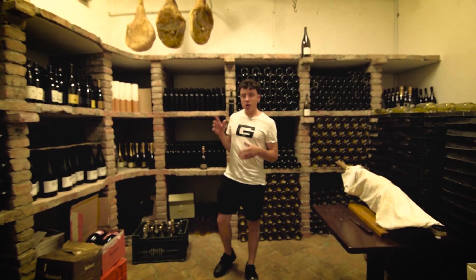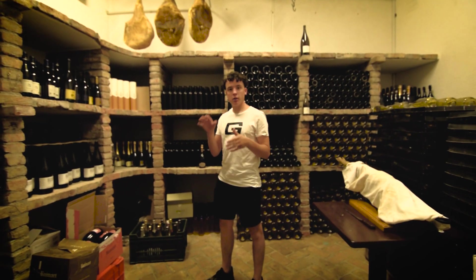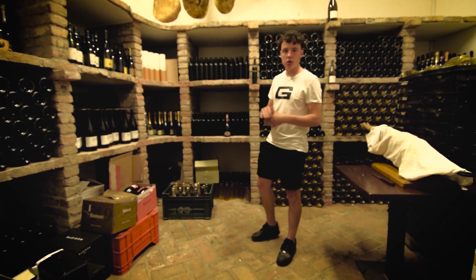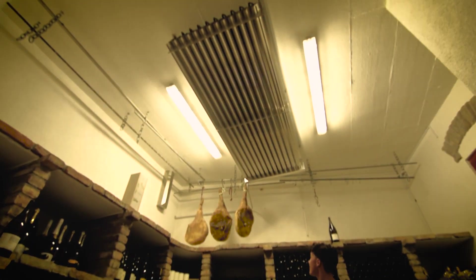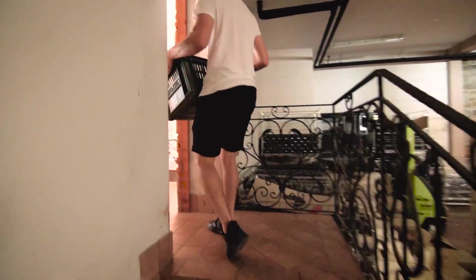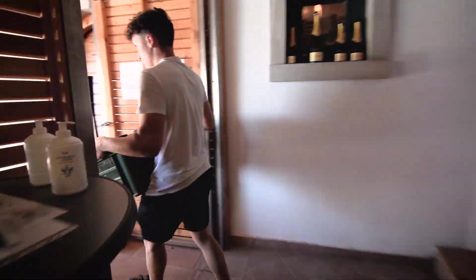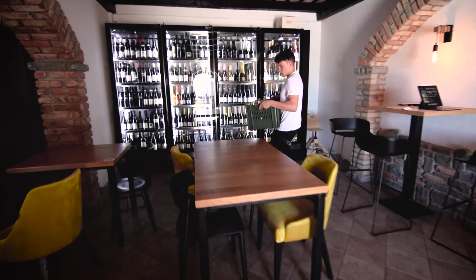This is our storage room for champagnes and wines that we use in our wine bar. Here we have a controlled temperature — it's around 15 degrees Celsius — and perfect humidity for storing the champagnes. So this is our favorite place.